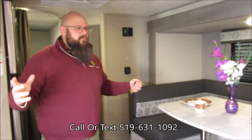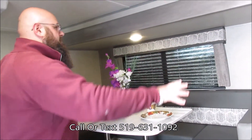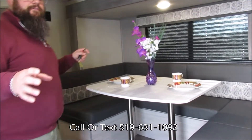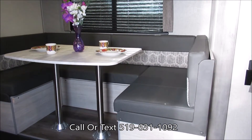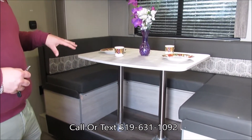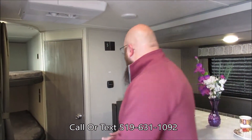Right off the bat when we walk in, look at all of this space — that's thanks to this slide out. In the slide out we have a U-shaped dinette which is going to be big enough to fit the whole family. If the kids decide to bring some friends, this dinette will also drop down and make into a bed, so you can sleep two more adults or some more kids if you need to.